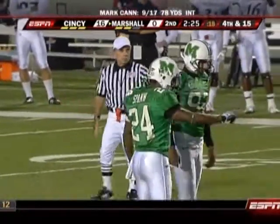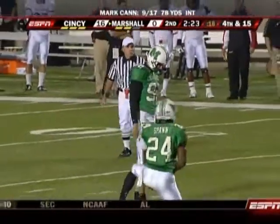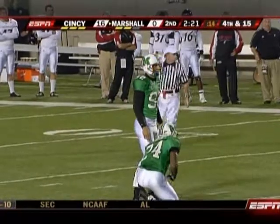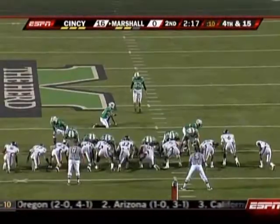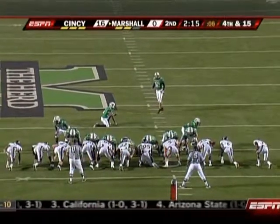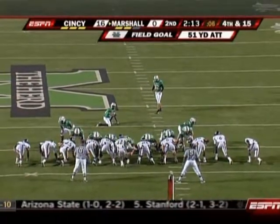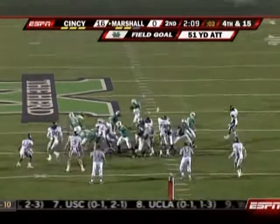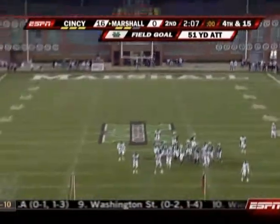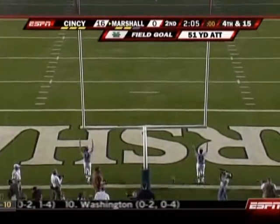They are going to try a 51-yard field goal — just over a 50-yard field goal to get points on the board with two and a half minutes to go in the first half. Rattanamorn, last year at this time, was a goalie on the Marshall soccer team. He's got that one in the right direction from 50-plus. It's good!